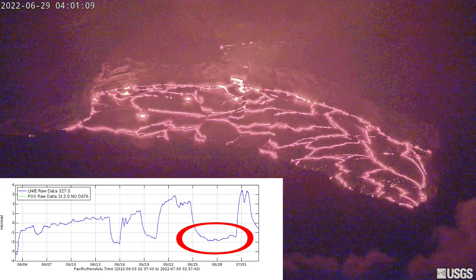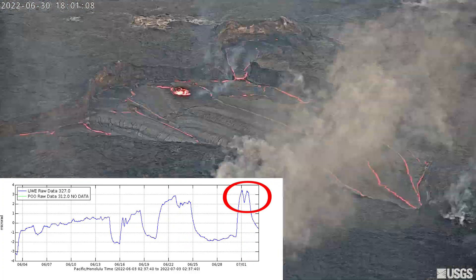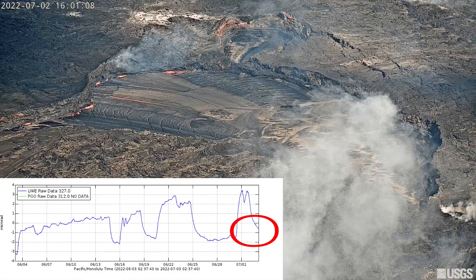From the 25th to the 29th of June there was a deflationary event which coincided with the drop of the lava lake. Another inflation event took place on the 30th of June and the rise of the lava lake reflects that. But on the 2nd of July, deflation again.